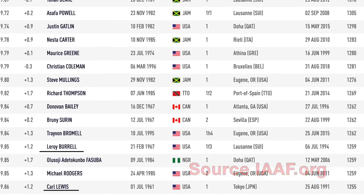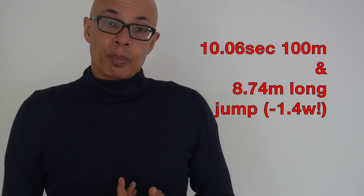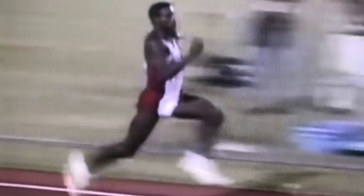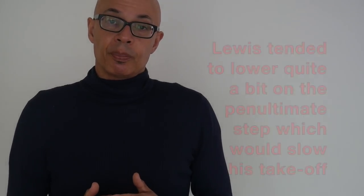Carl Lewis was taking off well over 11 meters per second coming into the board, or at least two to three steps out from the board. The next person I found to match that is Dwight Phillips, who similarly approached the board at 11 meters per second. However, I don't think either Lewis or Phillips used their optimum speeds at takeoff — both of them mitigated their takeoffs to account for their greatest speeds.